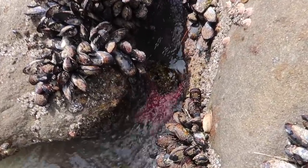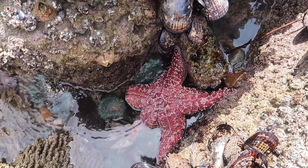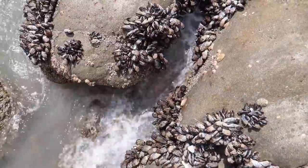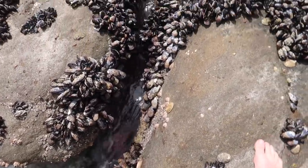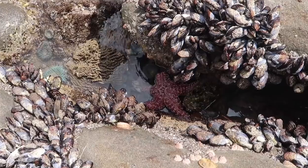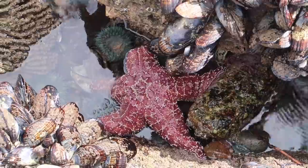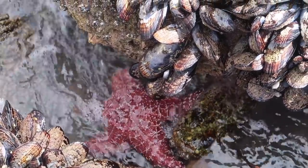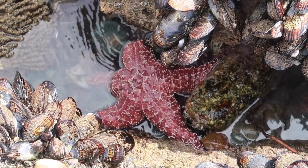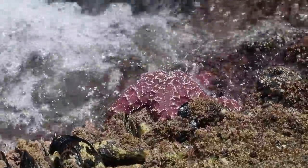I think I might have found the biggest starfish I've ever seen on this beach — look at this thing, he is huge! Gotta be careful because I'm gonna get blasted right here, but wow — look how big he is! I've never seen one that big, me neither. He's got a great spot there, that's why he's safe. Oh, there's another one over there. This guy's just a monster. Found a nice purple one right there, hanging out — another pretty large one as well.